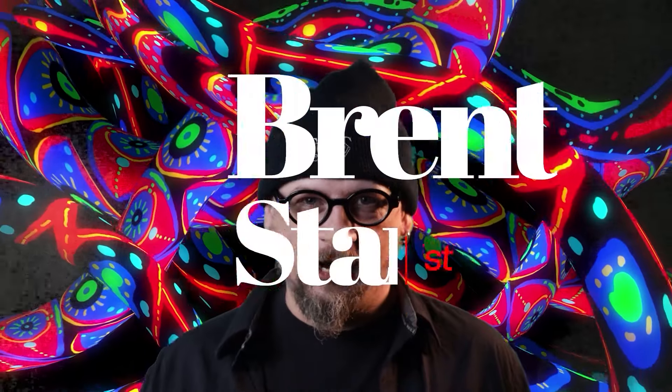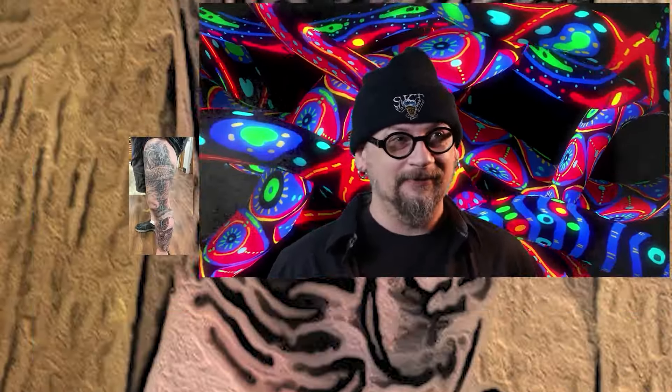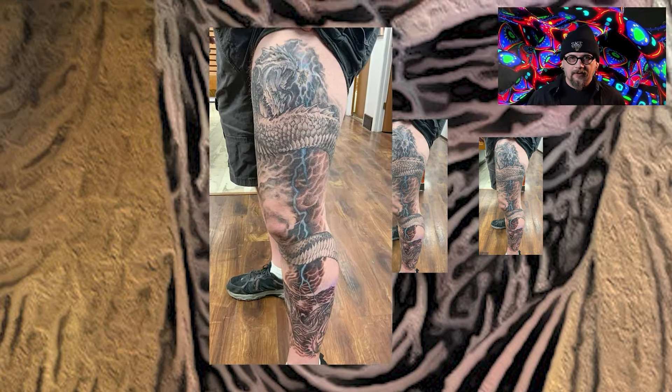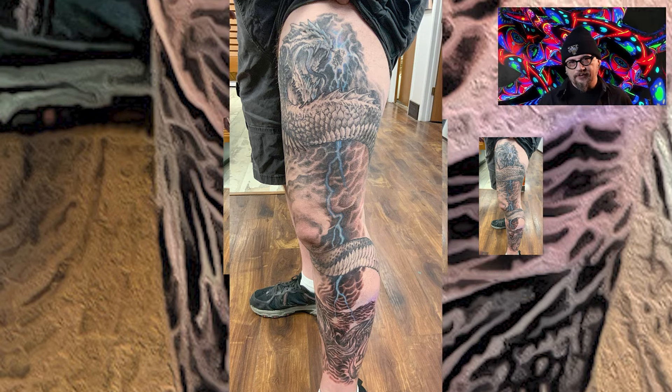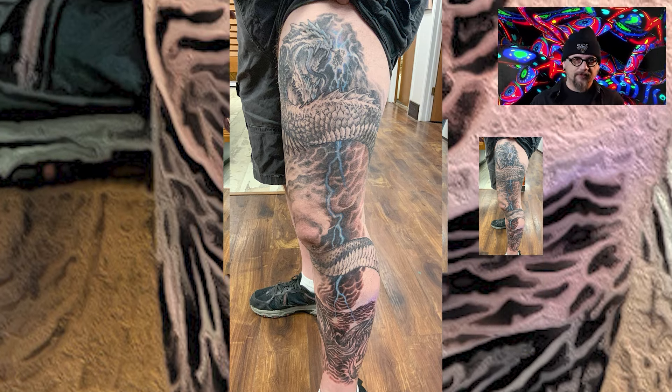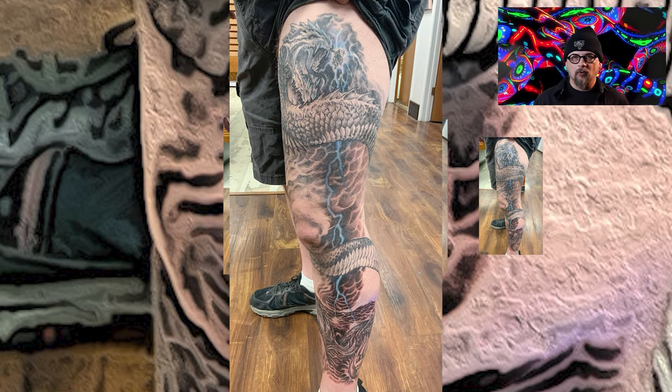Hi YouTube! I've got a tattoo this week to show you. It's kind of more of an update from a tattoo I showed y'all about maybe a few months ago. It is of Thor, the God of Thunder — the comic version more so than the movie version or the Norse mythology version. He is fighting the World Serpent.